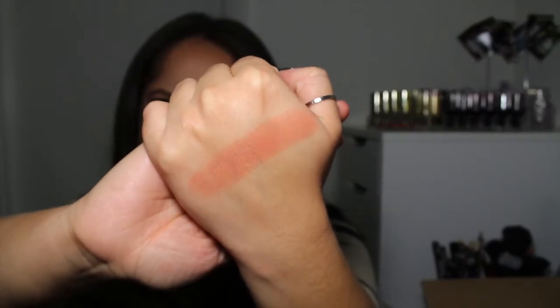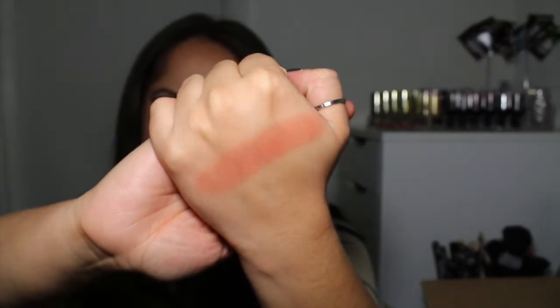The last one I got is in the shade Songbird. It's a very beautiful color — also very peachy. I just really like peach blushes, can you tell? It's more of a sheen; the other ones are more matte, but this one has a very nice gold sheen to it. It's like an orangey peach and it's perfect, I love it.